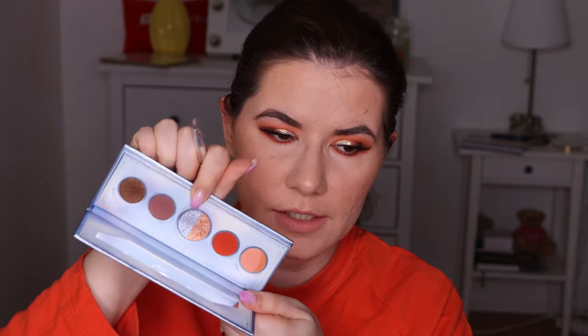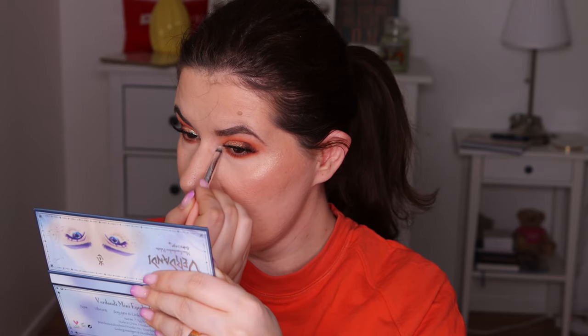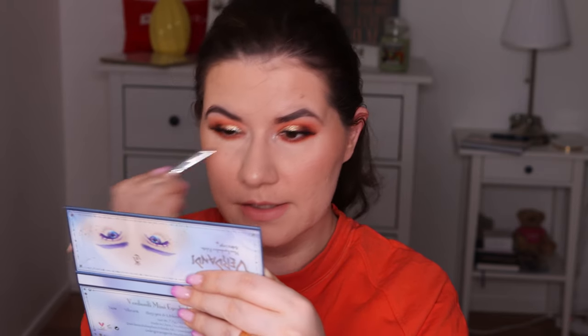I'm going to take a pointier brush and go in with Unknown, the kind of bluish silvery shade. It looks more blue in the pan than it does on the eye. I'm going to place it here — it's a kind of cushy, creamy shade. I do have something similar from another brand with a similar texture, but this is stunning. I'm not going to fix my hair — let's just leave it like this.